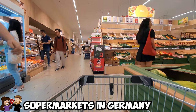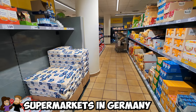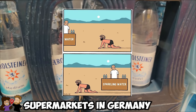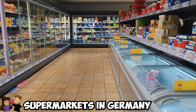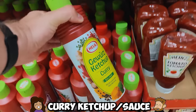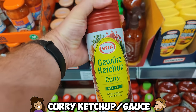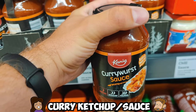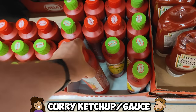In a German supermarket you'll find the standard items like flour, eggs, rice, and water — although a lot of sparkling water if you're into that sort of stuff. But there are also some unique things we want to show off. Curry ketchup! You can't have currywurst without curry ketchup or curry sauce — also very delicious on fries. They sell it in these huge bottles everywhere.